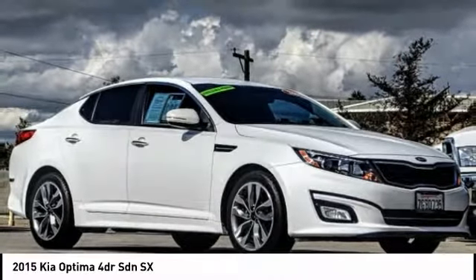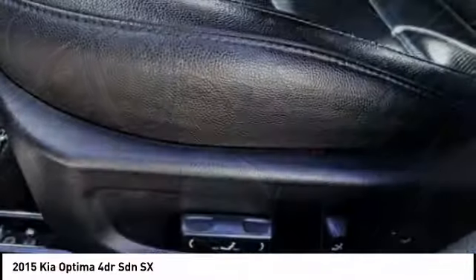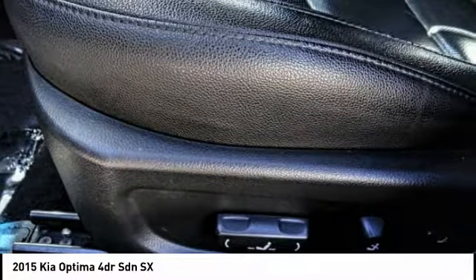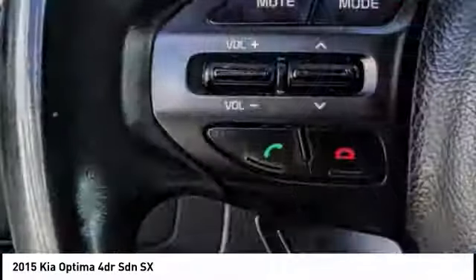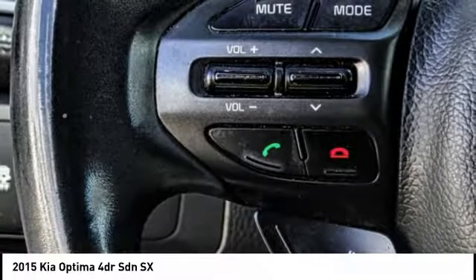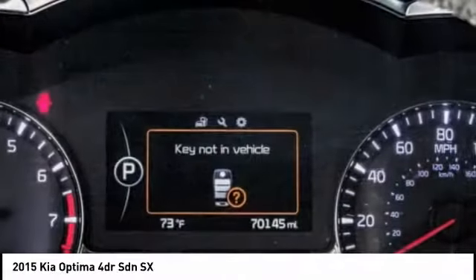Looking for the right vehicle? Check out the 2015 Optima. The all-new Kia Optima offers a new level of style and performance features. The Optima also features engine management systems like direct injection and turbocharging, which enhance performance without sacrificing fuel efficiency.